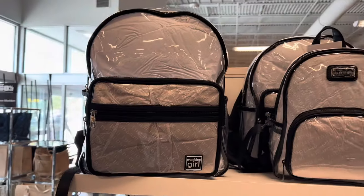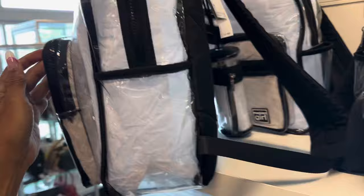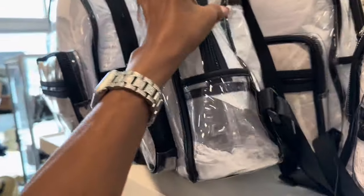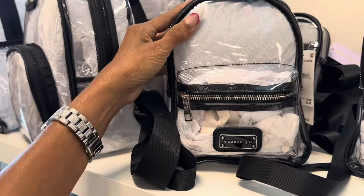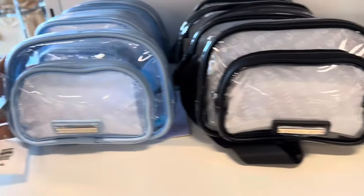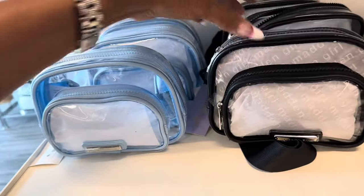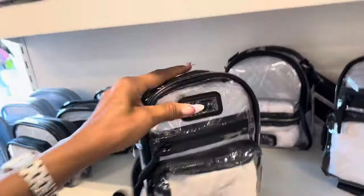This is a Rebecca Minkoff top handle, crossbody strap, putty yellow — this is $90.98. I like this Madden Girl — you have the large backpack, see-through. The price is $35. They have the smaller one too — no price on it. This one is $25, the mini one. They also have the belt bag — Madden Girl belt bag — $20. This one is the sling at $24.97, similar to the backpack.